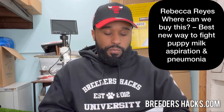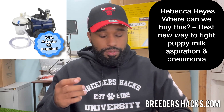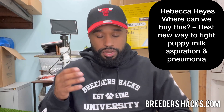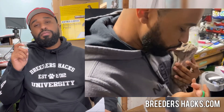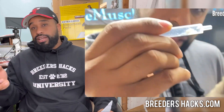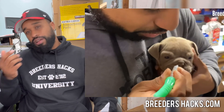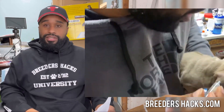Rebecca Reyes asks: where can we buy the neonatal suction machine? They were referring to when we were dealing with a puppy that had pneumonia. You can get it on breedershacks.com — we have them on the site. They're always selling out, so if you see them in stock, definitely jump on it. We're working on getting more in. Hit the link in the description.